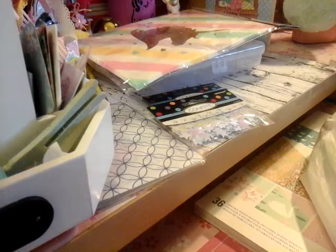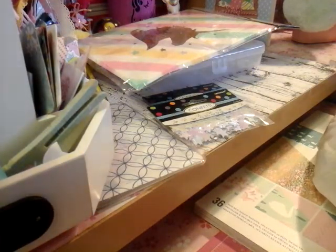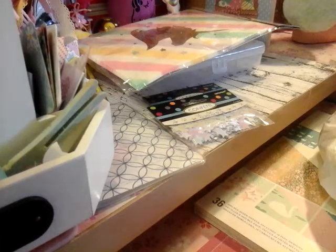Let me go ahead and get through this stuff first. I went to Michael's and picked up some stickers. They didn't have too many — just the ones that I'm going to show you.